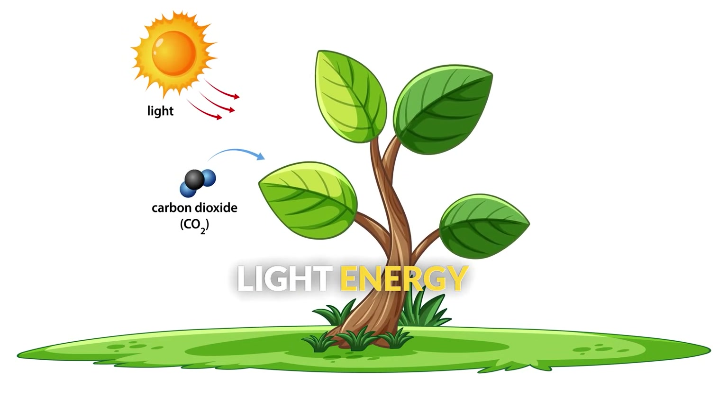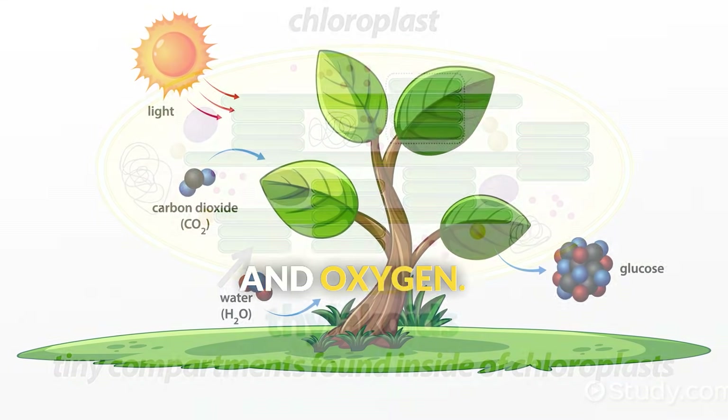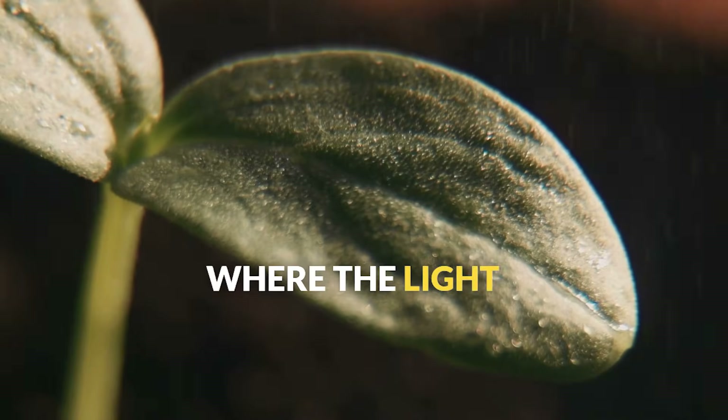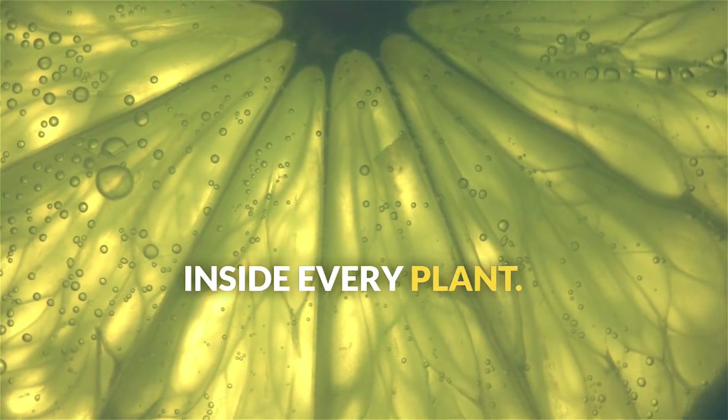Inside the chloroplast, you'll find stacks of membrane-bound structures called thylakoids, where the light-capturing reactions happen. It's like having solar panels inside every plant cell.